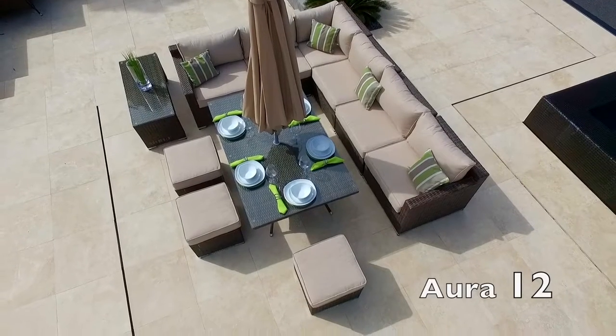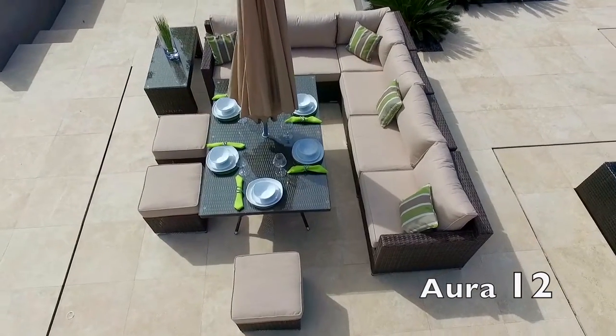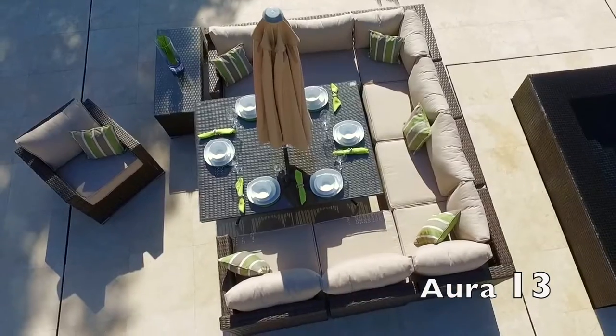Indulge yourself and experience indoor comfort in your garden with our new and exclusive corner sofa and dining combo. Designed by Moda Furnishings and new to our luxury outdoor collection for 2016.